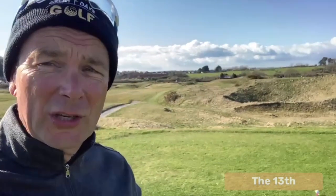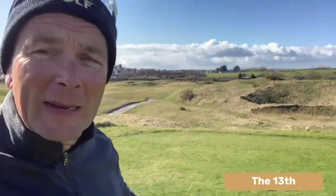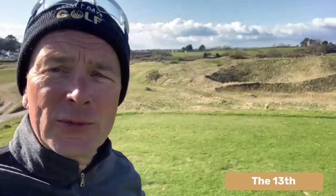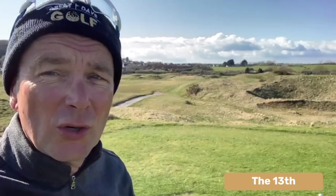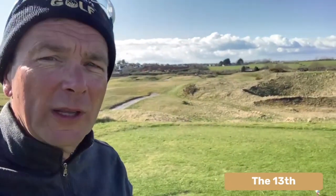The 13th at Tenby Golf Club is a short par 4, only about 285 yards, and a blind shot over some dunes which makes it quite difficult. It's short, so do you drive or take a shorter club when the wind is over the right shoulder? But the thing about the 13th hole at Tenby Golf Club is you have an amazing backdrop.